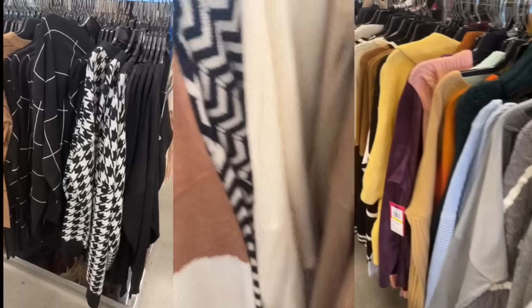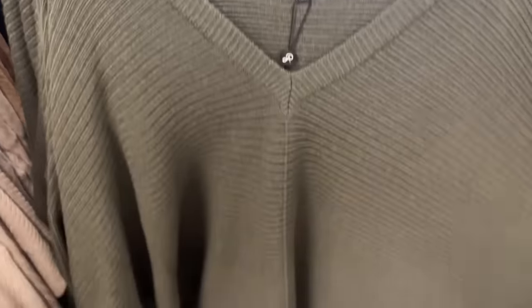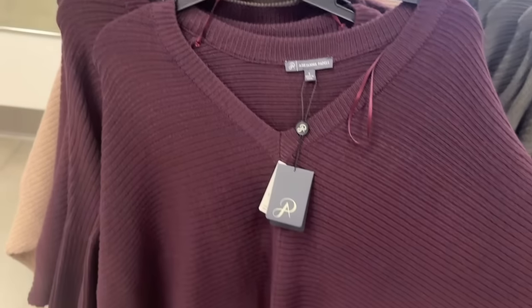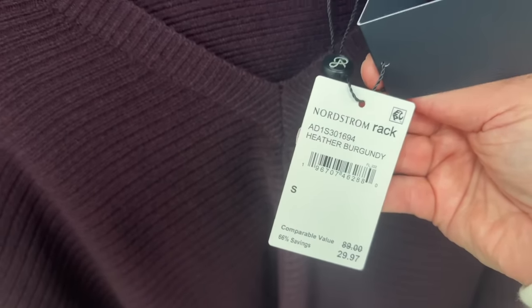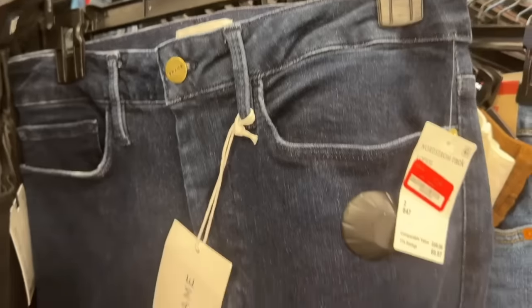I'm zooming in on this one — I really like this dolman sweater look, which is sometimes a hard fit to find. I think it's going to be flattering on everybody, it comes in multiple colors, the price point is beautiful, and the size range is there. Half-tucked into a pair of jeans, this is a no-brainer winner, especially for transitional fall to winter.